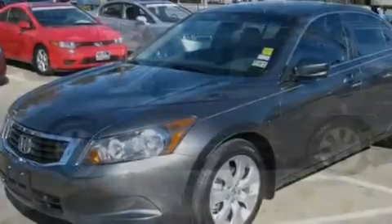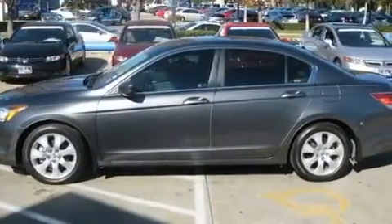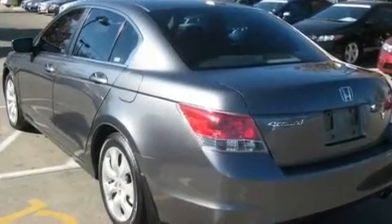Its top features include a power moonroof, air conditioning with automatic climate control, cruise control, XM satellite radio, a double wishbone independent front suspension, and an electronic throttle.